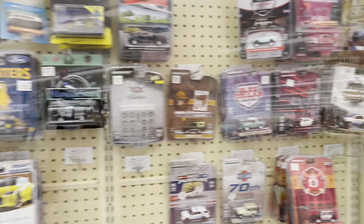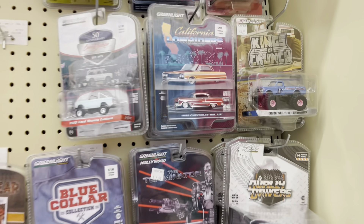Next up on this diecast punch train is a different Hobby Lobby than the one from the other video the other day. I'm so curious to see what's up here. We haven't been to this one in a while. Hopefully we see something cool. At first glance, she's hurting.